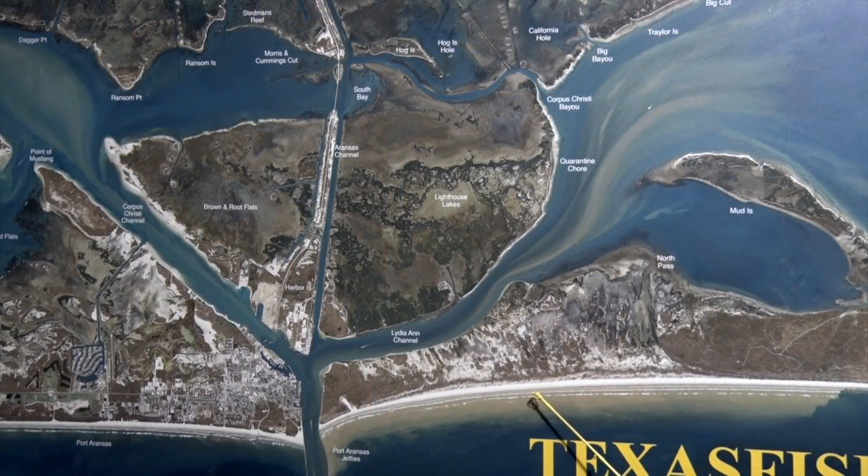Out here in the surf, it's been nice and calm. Get you some croaker, come on out about the second gut — there's been a lot of nice trout caught on them.